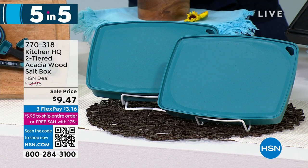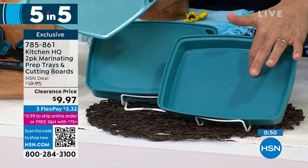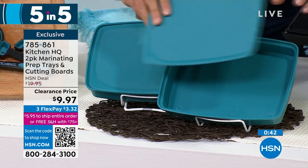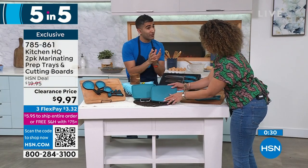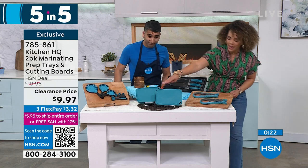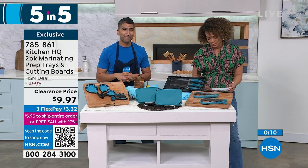Here we have our marinating prep trays — also cutting boards. Final quantities, 150 left. Take your chicken or steak out to the grill; you're marinating inside, but the lid is also a cutting board. So you've got raw chicken in there, throw it on the grill, and now you have a clean cutting board. When it comes off, you can slice and dice. A marinating tray with a cutting board lid — super functional, one of those things you never knew you needed until you have it. Stackable in your fridge. 9 inches. Only 150 left at $9.97. Item number 785-861.